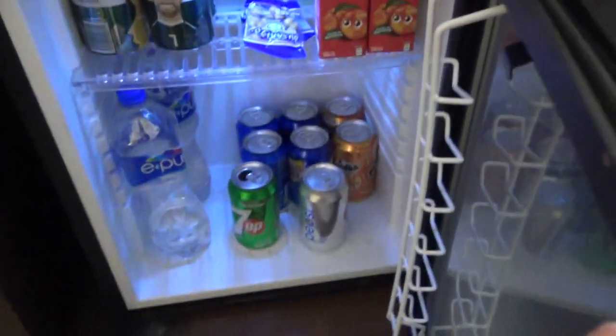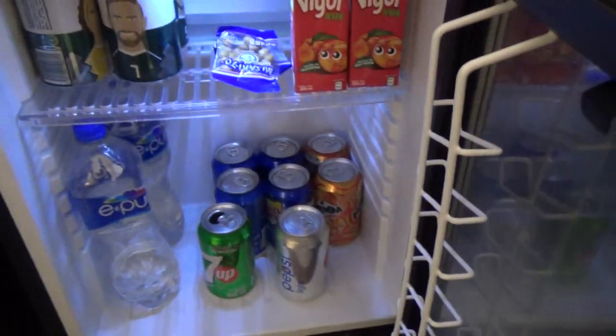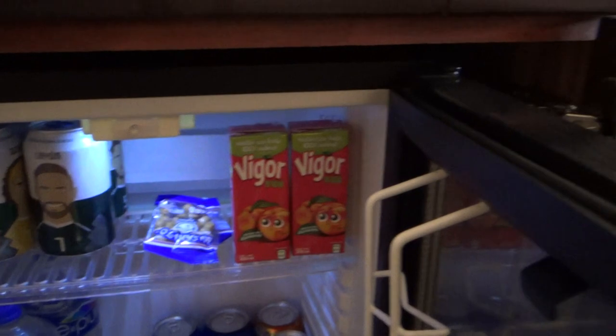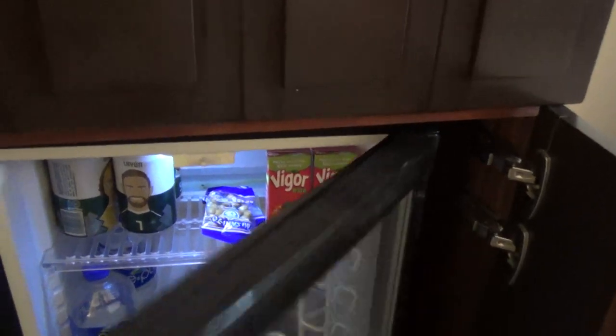You get snacks as well. What they include is 7UP, orange drink, Pepsi Light, regular Pepsi, big bottles of water, Corona beer, some peanuts, and a couple of boxes of juice. That's all included.